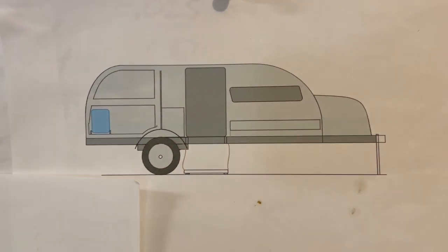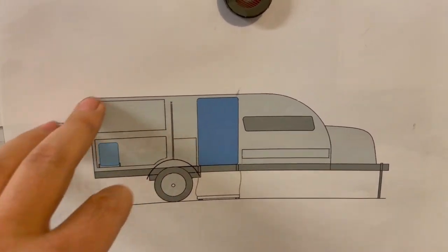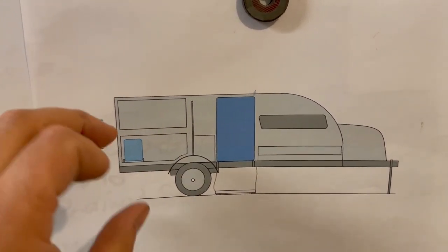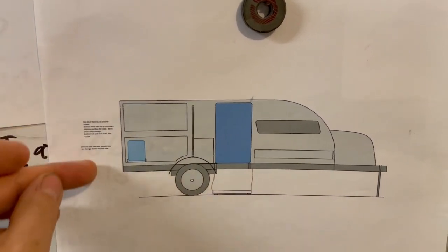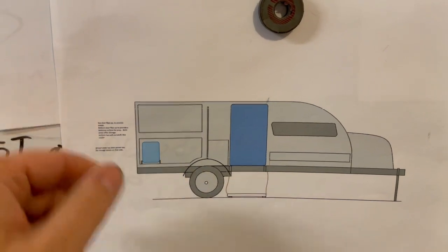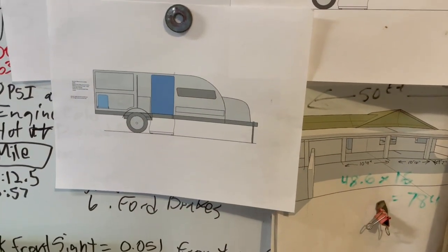The overall shape is kind of twinkie-ish. And then of course the square drop — you have a lot of storage area, but you're also creating a lot of turbulence because the back is squared off. A square back creates a lot of turbulence, which is why you used to see those semi-trucks with those deflector things off the back.